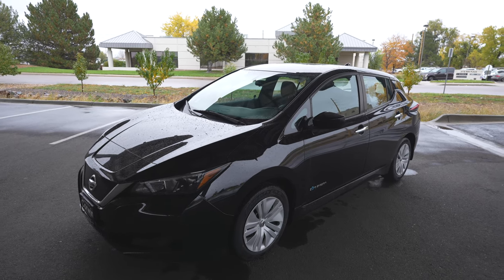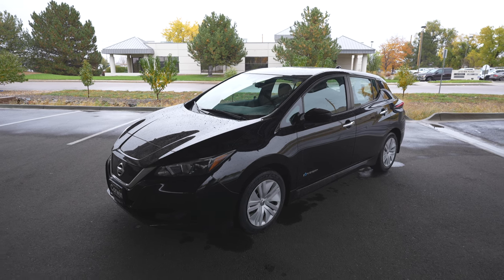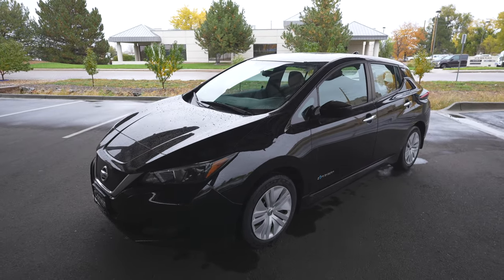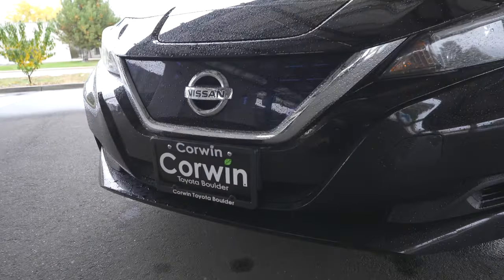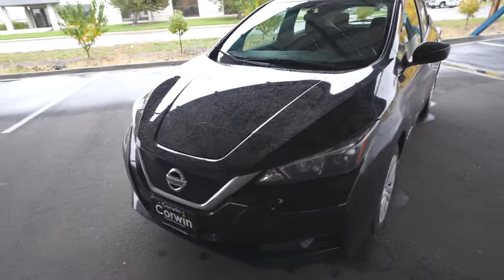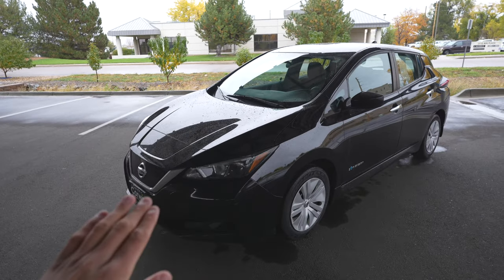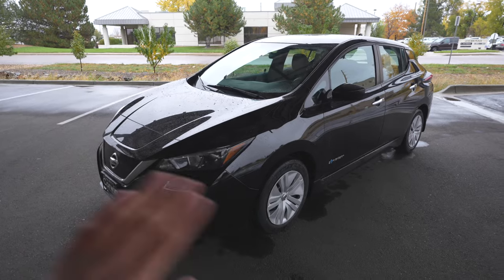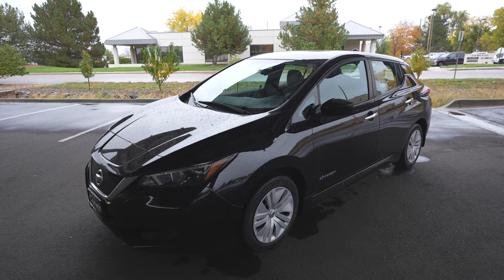It is currently listed for somewhere around $19,000 — fairly decent price. However, this is a high-mileage example. We're looking at this one today courtesy of Corwin Toyota of Boulder. Thank you guys for letting us look at your car. Not a Nissan dealer, but they just got ahold of this. And thank you to Hunter from that dealership — he's been super awesome to work with. When I got it, it was near full charge, so they did a great job of that.